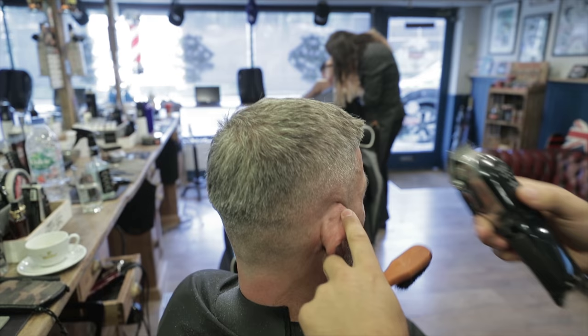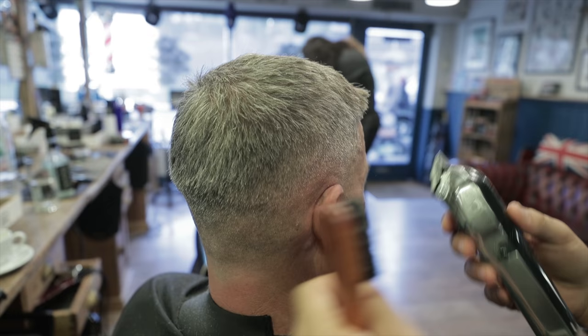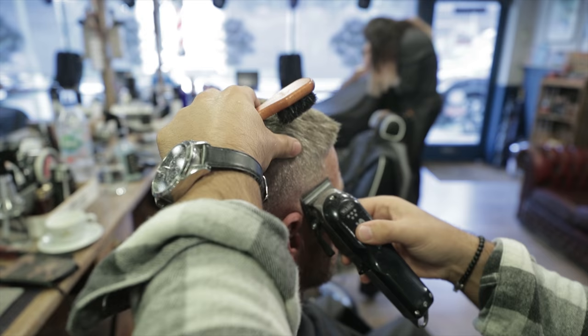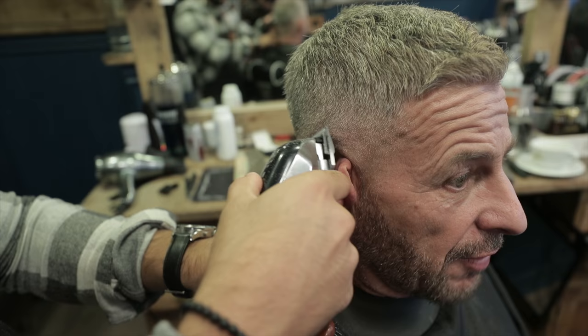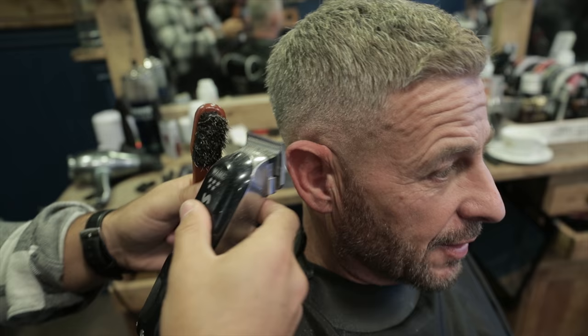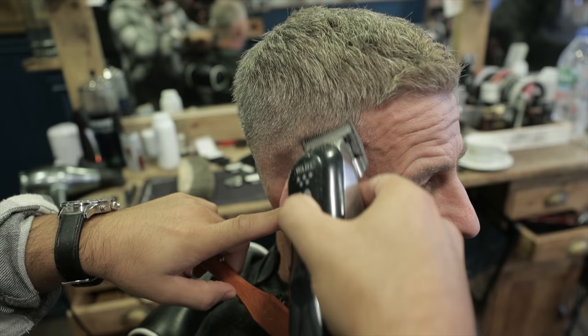I don't want to copy anybody. Obviously I've watched all the guys and YouTube videos, but I never try to copy one thing. I always try to find my own way. It's nice for the client though — when you get the same cut from the same barber. Where Danny does mine so often, we know exactly what works. Danny knows what works for me. You've built the relationship.